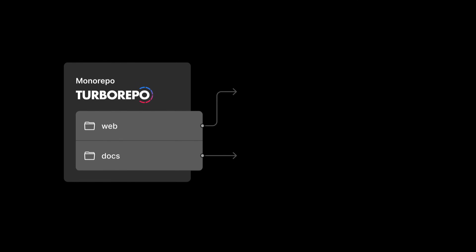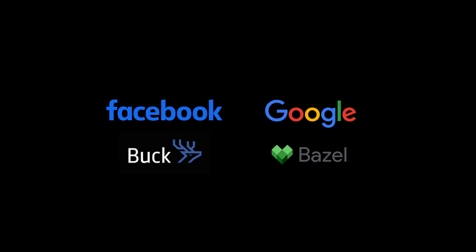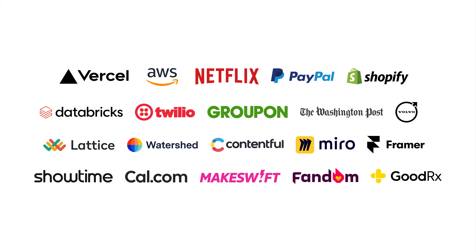The largest software companies in the world use monorepos. But historically, adopting a monorepo for anything other than Facebook or Google scale was difficult and time-consuming. Turbo Repo, a high-performance build system, takes the lessons from the giants of the web and brings it to open source for every developer, and it's being used by some incredible companies.